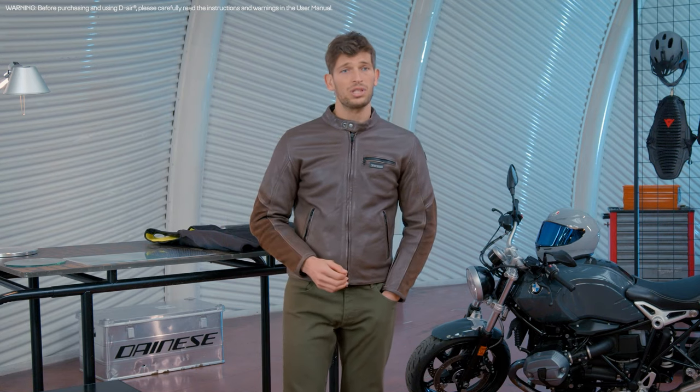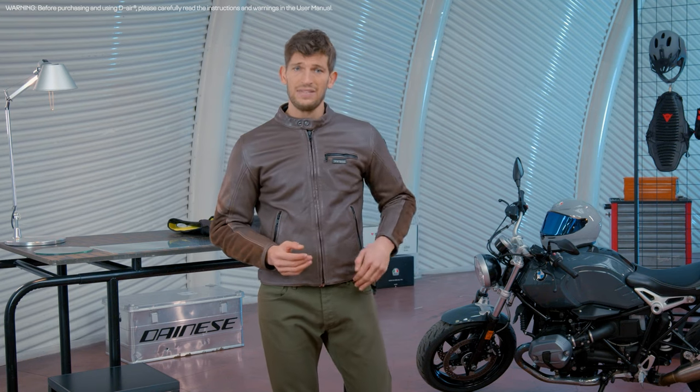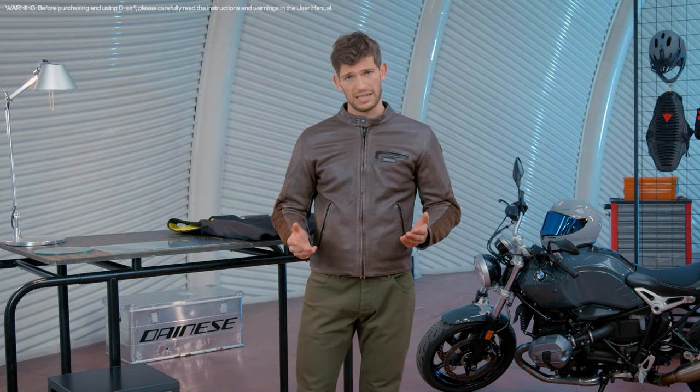Let's talk about motorcycle airbag protection. The single most important thing when it comes to protecting a biker is how much protection is provided by the airbag. This is of maximum importance, as riding a bike leaves the whole body exposed to impacts. This is why the single most important feature when evaluating the performance of a motorcycle airbag is